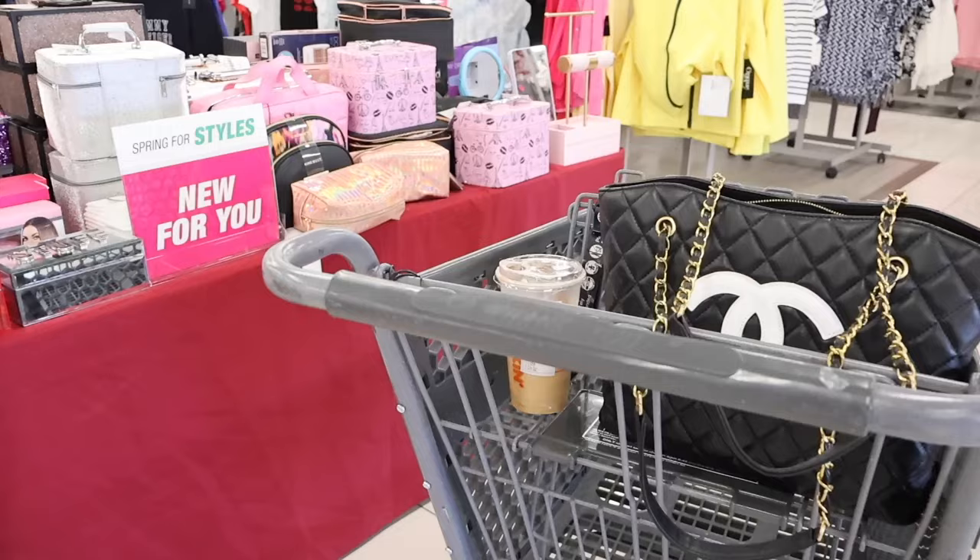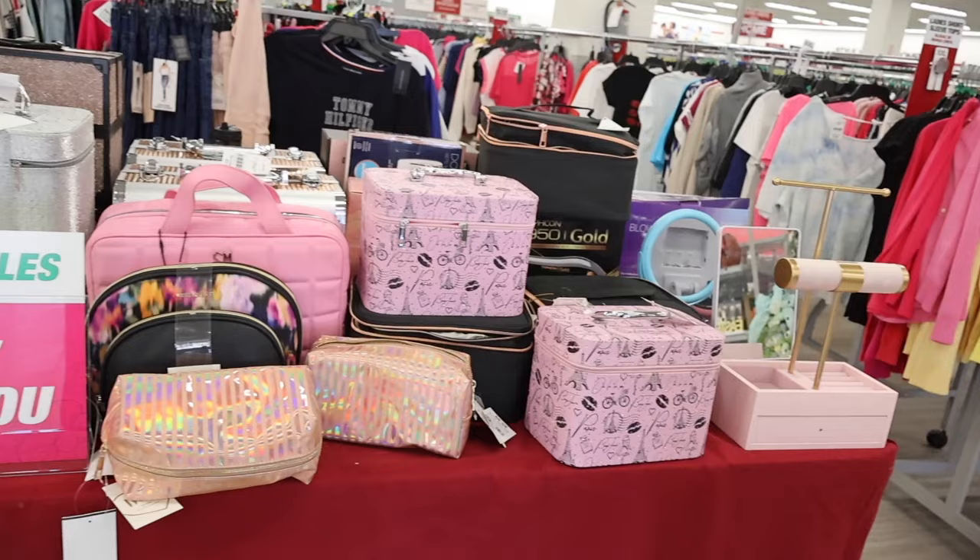Right when I walk in, they actually have red tables full of new goodies — it just says 'New For You,' which is really nice so you know what is new. It's pretty much all jewelry stuff, which is super exciting. Look at the Hot Tools — it looks like a curling iron that is really cool. I've never seen a curling iron like that.